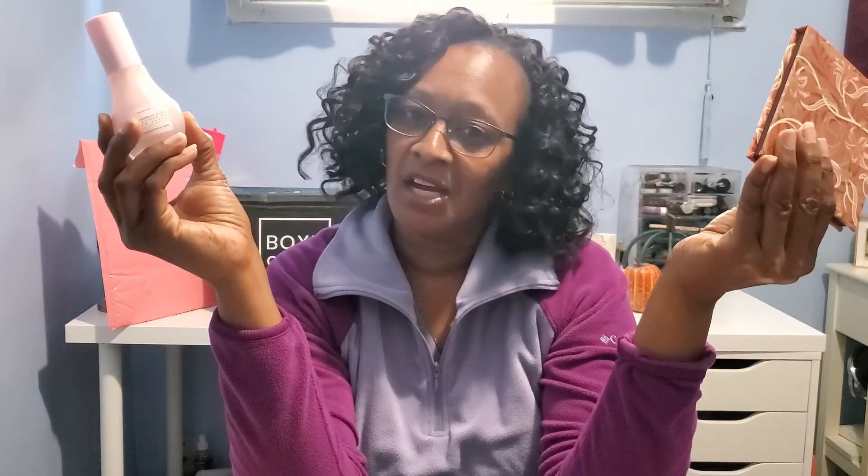So those are all the items in the BoxyCharm box. You tell me — who won this month? From BoxyCharm, the Glow Recipe Dew Drops is probably my favorite item. From Ipsy, the HipDot palette is gorgeous — and that's something I didn't even pick. Let me know down in the comments who won between BoxyCharm and Ipsy. If you like unboxing videos, please check out my other videos, and I'll see you next week. Thank you for watching!